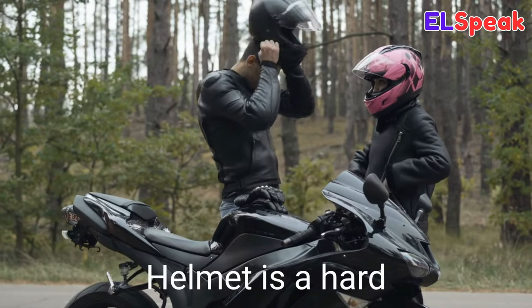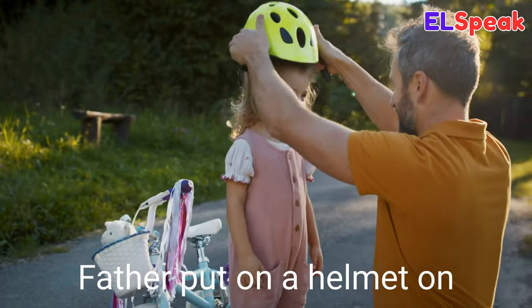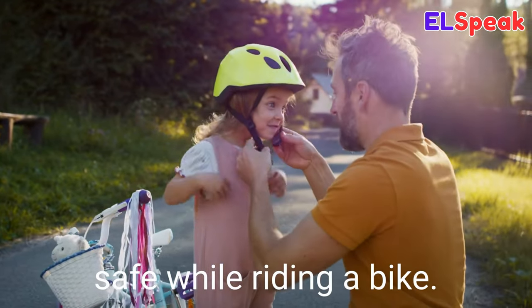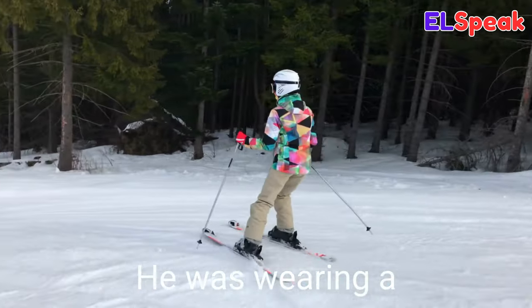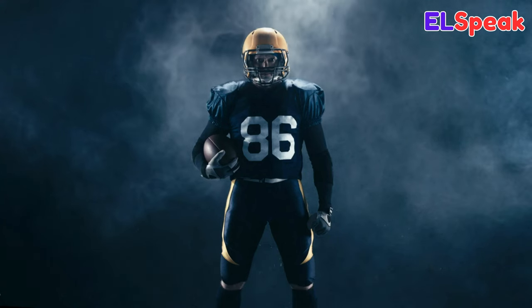Helmet. Helmet is a hard bowl-shaped protective headgear for protecting the head from injury. Father put a helmet on his daughter to keep her safe while riding a bike. He was wearing a helmet while skiing down the mountain. They were playing football and had helmets on for safety.